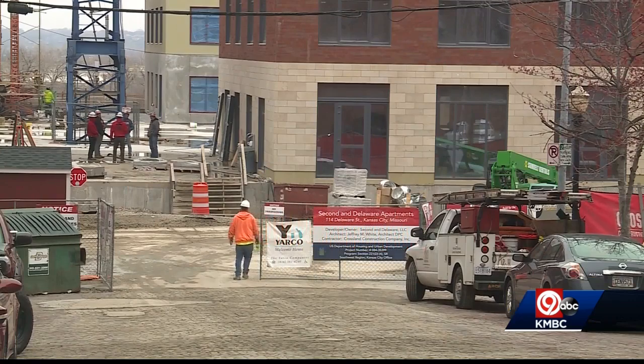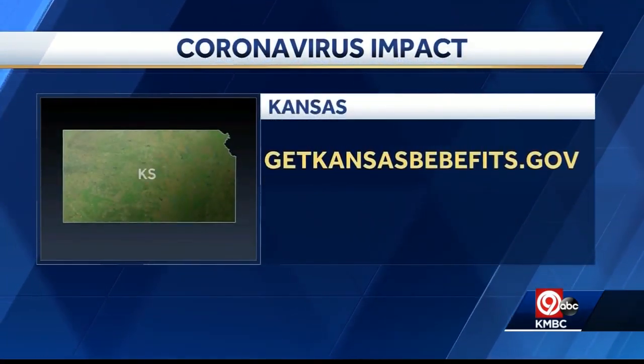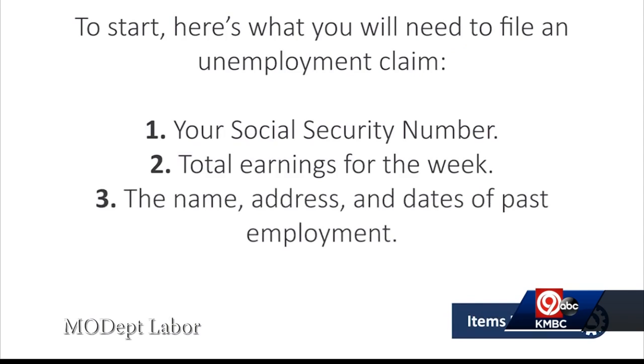Filing for unemployment in Kansas is similar, but their jobless benefits last longer. The best place to do it is online at getkansasbenefits.gov. Have your social security number and other ID available because you're going to be setting up an online unemployment benefits account.